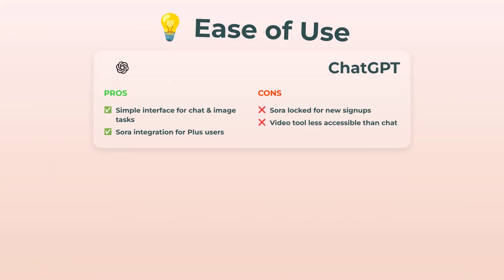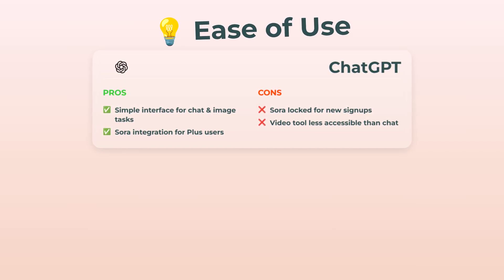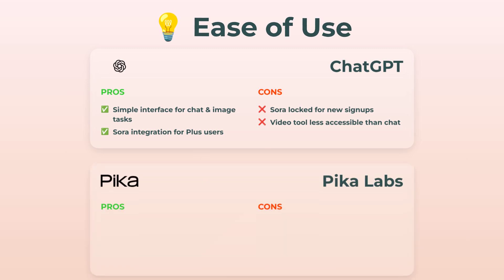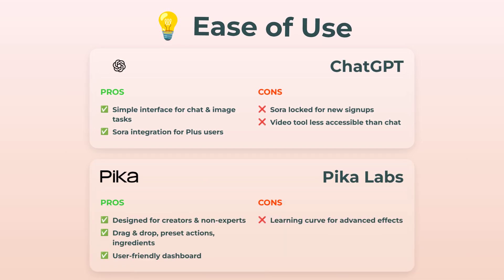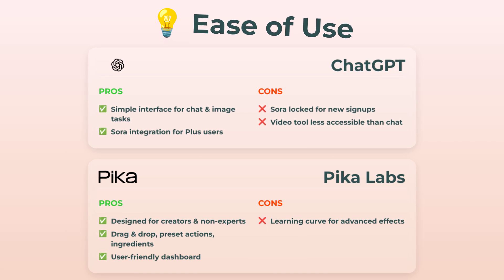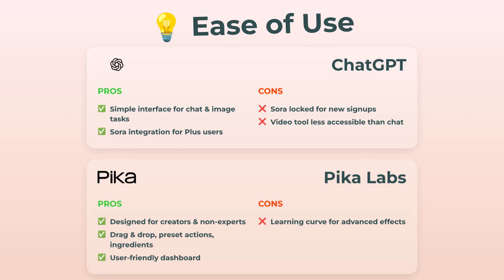Let's talk ease of use, because nobody wants to spend hours learning some clunky interface, right? ChatGPT is basically the gold standard for chatting, generating images, and basic prompts. It's as easy as texting a friend. For Sora, though, if you're not on the right plan or region, video features may be locked. And honestly, that's kind of annoying. Pika Labs, though? This one's built for creators and regular folks. Think drag and drop, preset actions, super clear dashboard. All those extra effects have a bit of a curve, but the basics are straightforward. For getting up and running quickly, Pika Labs wins. No contest.